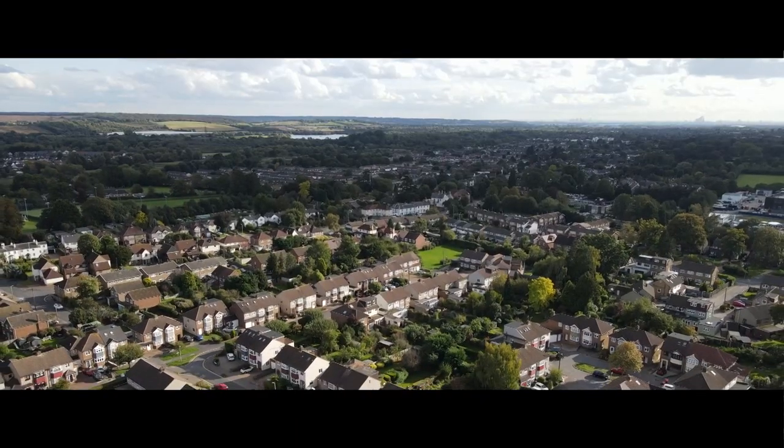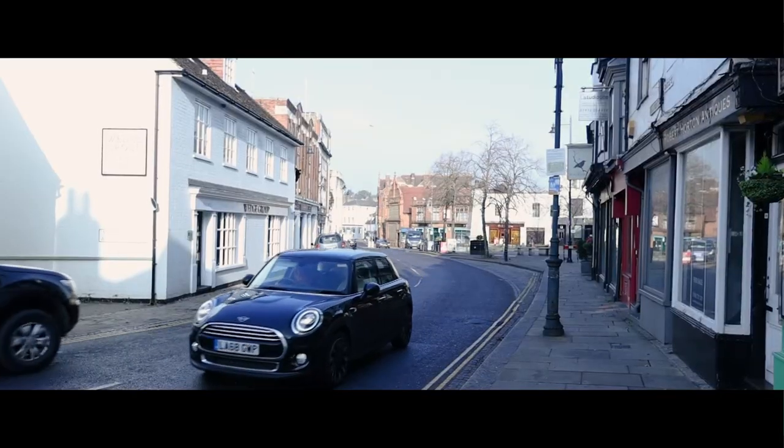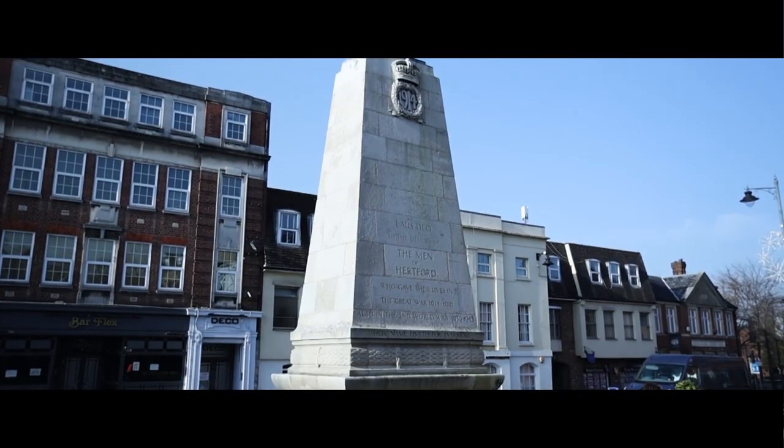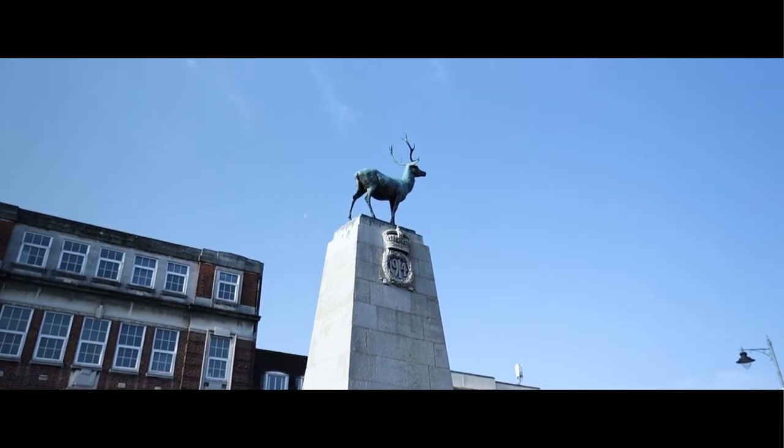I've brought you out to Hertfordshire, which is where I grew up and it's also an area that Dockley's cover in terms of selling property. We're seeing a huge trend of people moving out of London at the moment, and the commuter towns in Hertfordshire and Essex are becoming very much prevalent in people's mindsets.